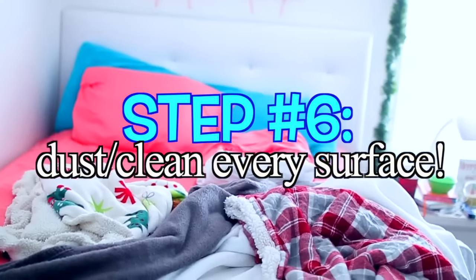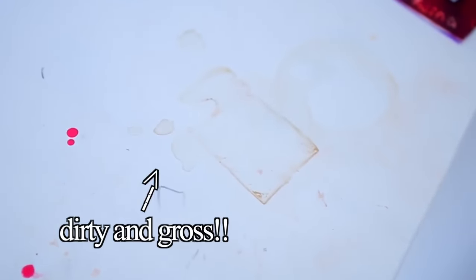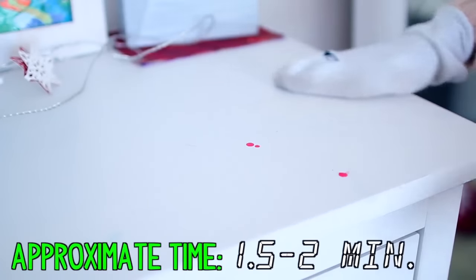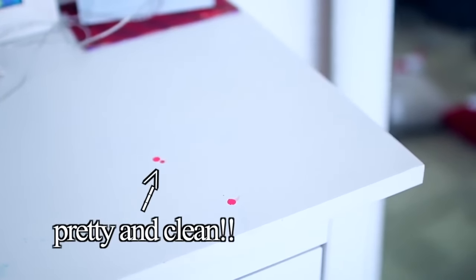The final step is to dust and clean every single surface. Whenever I have glasses and dishes, I get gross marks all over my surfaces. Here's a cool life hack: take a pair of socks and put them on your hands like little mittens. With one sock, wet it and put some cleaner on it and scrub off all the stains and marks on your surfaces. With the other hand, keep that one dry and use it to dry everything off — one hand cleans and the other one dries. This works a lot faster than using a dust rag and spraying it.